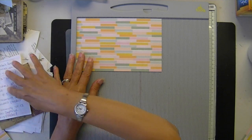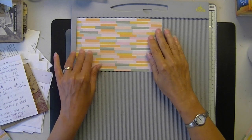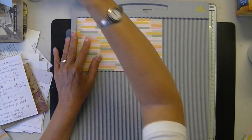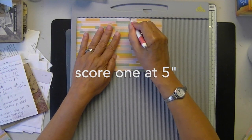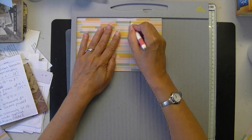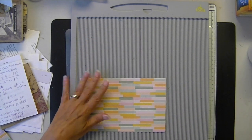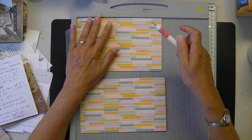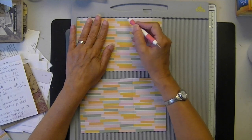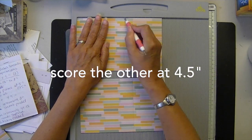Score at 5 and 4 and a half. So we would score one at 5. The hardest part is remembering where to notch — what piece gets notched. The second piece is going to get scored at 4 and a half.